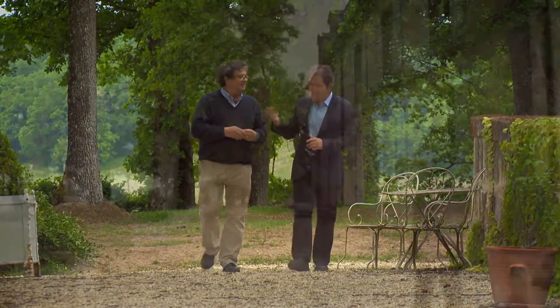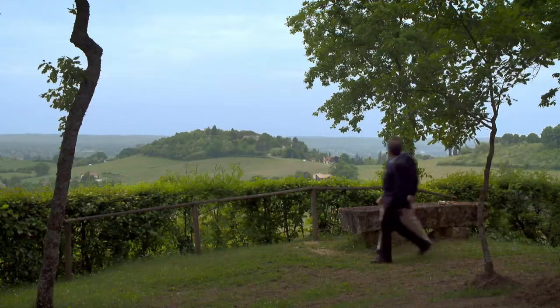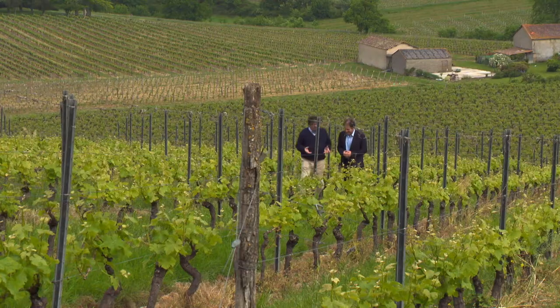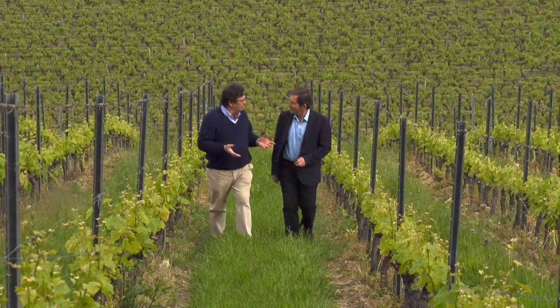Laurent de Beauredon owns the Château de Belingart, one of the best positioned local wineries. Belingart is part of a family business for nearly 200 years. I am the seventh generation in charge of the business, and it's mainly a vineyard which extends over 85 hectares.